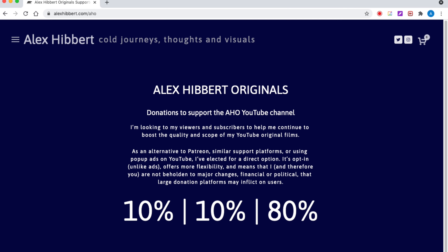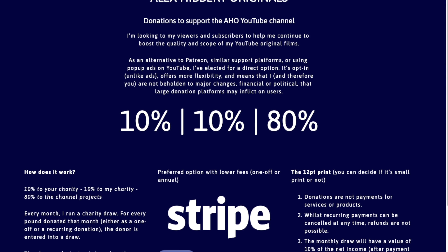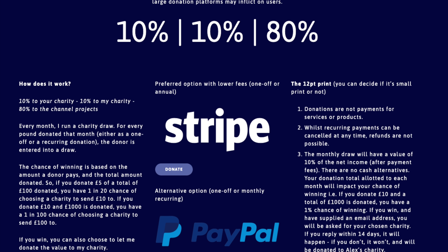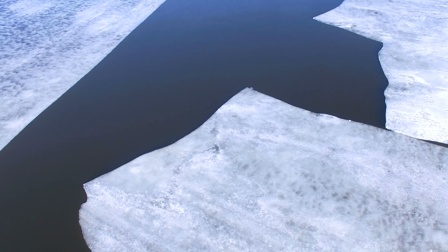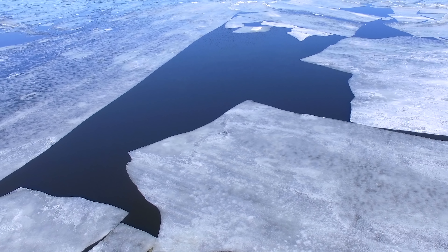Before I carry on, a quick thank you to all the people who have got in early and supported my channel directly on my website, avoiding YouTube ads, Patreon and so on. It's going to really help me grow and improve my videos and short films. The link to get involved is in the description. At this point, I'm going to pivot and answer a question that's been asked nearly as much as 'how much did Alan cost?' — the question of what was Alan originally bought for.